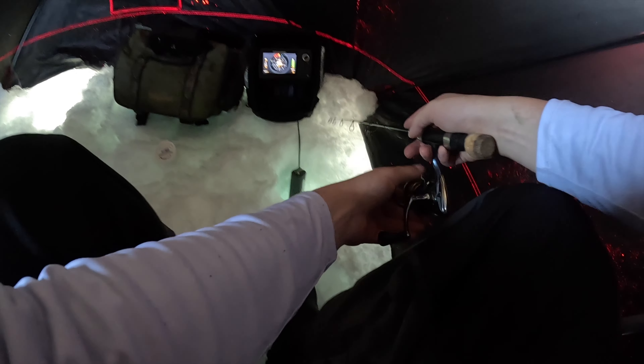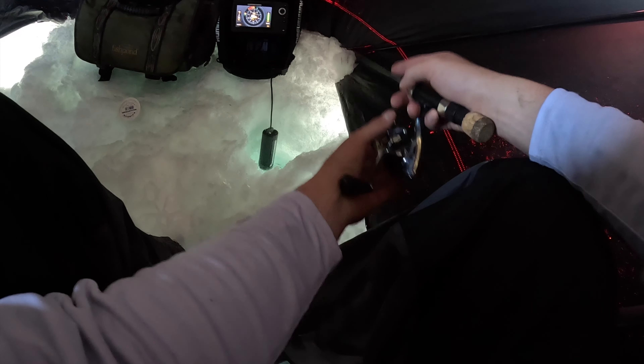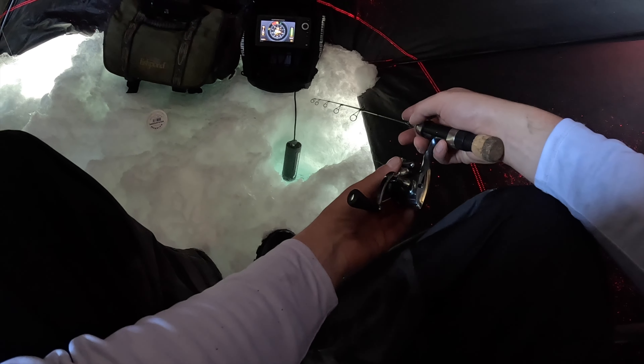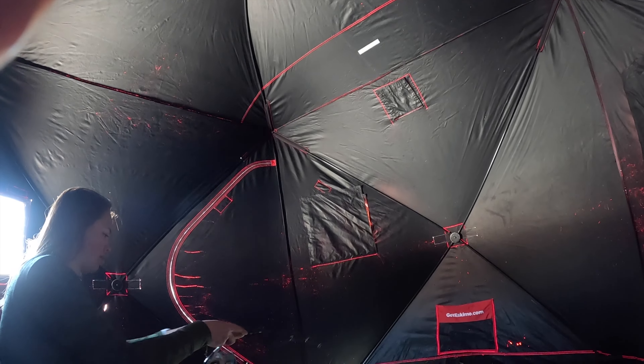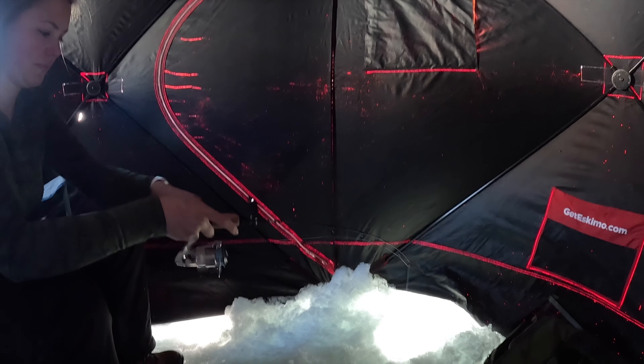Oh man, it hit me — get ready. Payton's on! Nice, keep your rod down. Nice, nice. Feel good? Let him peel if he's gonna peel.